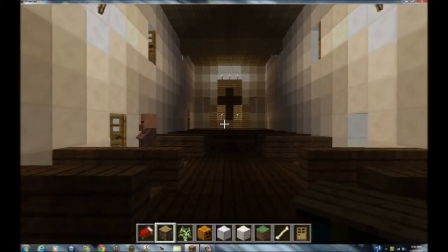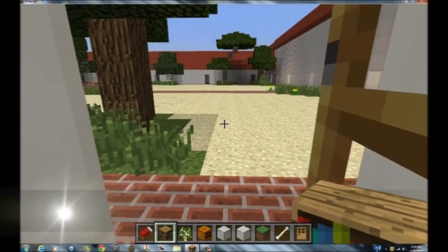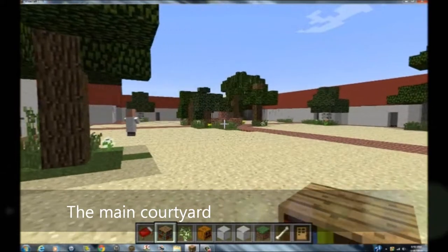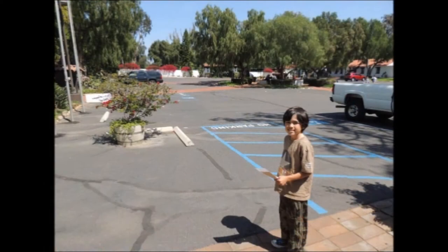Let's head outside and I'll show you the courtyard. This is the courtyard with the fountain in the middle. Today it is used as a parking lot for the people who work at the Mission. You can still see the fountain today.